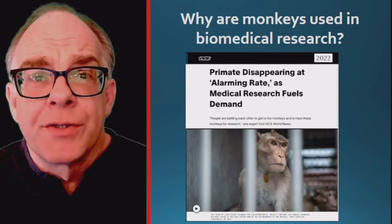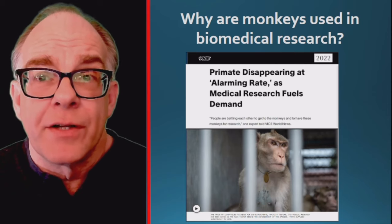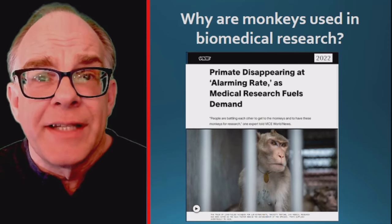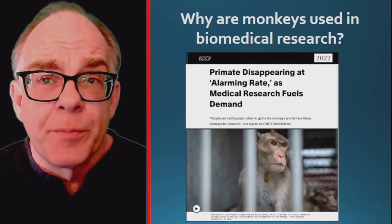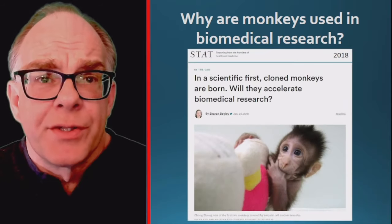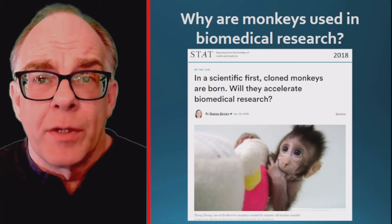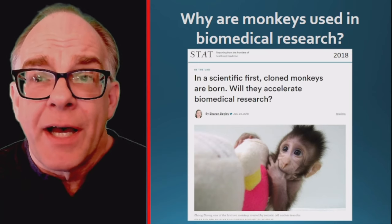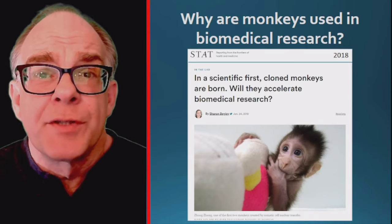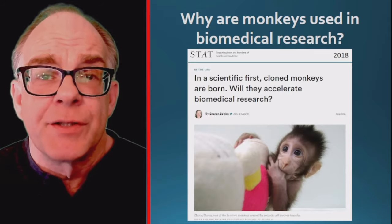While some monkeys used in research are bred and raised in captivity, there is still an unmet need for monkeys collected from the wild. These wild monkey populations are now becoming threatened as deforestation, human consumption, and use in biomedical research increases. In biomedical research, animal models often use genetically identical organisms to minimize variability. Now that it is possible, but still difficult, to clone monkeys, it may be possible to create monkeys with specific genes or gene mutations in order to better study human disease processes.